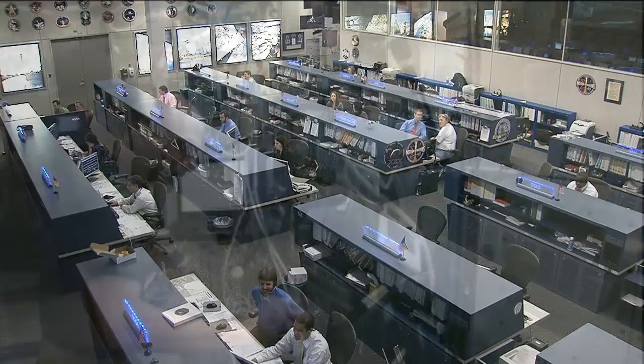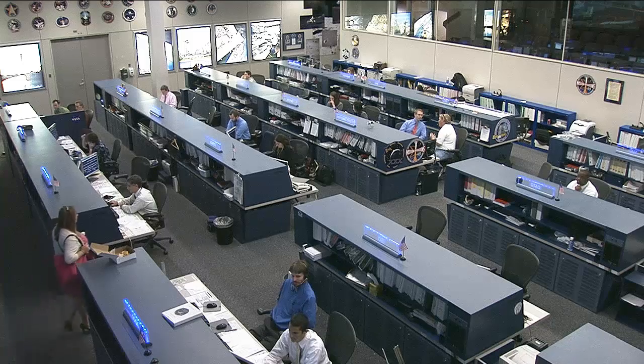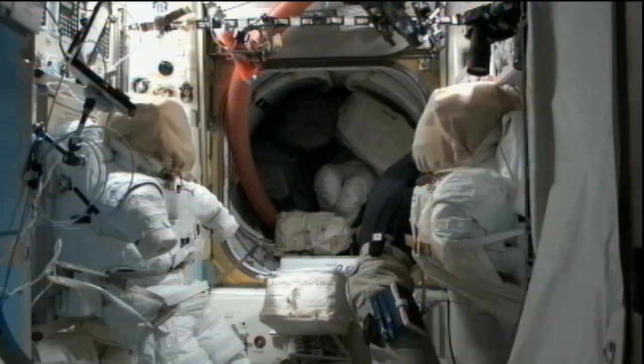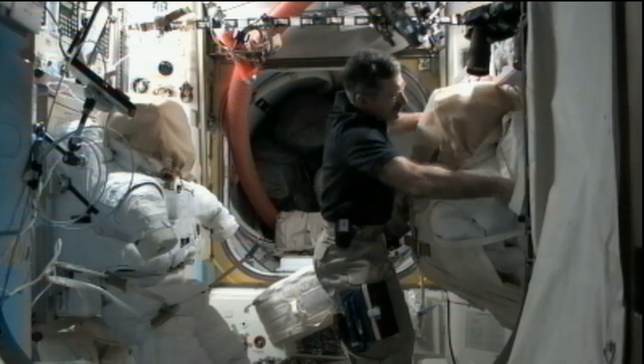Burbank also spent some time inside the Quest airlock scrubbing the EMU suits — the spacesuits that U.S. astronauts use anytime they step outside the station. That is routine work: pumping water and other items into those suits, cleaning them out, and making sure there's no bacteria growing and that they're up and running as expected.